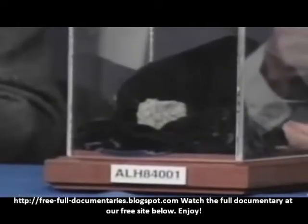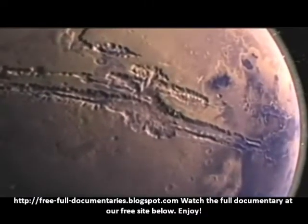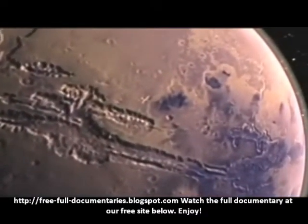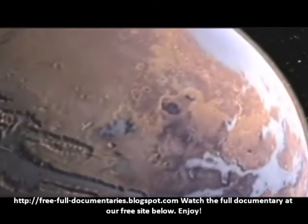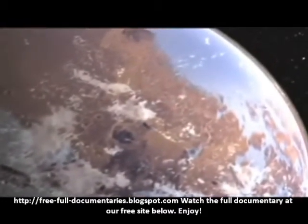The Martian meteor, referred to as ALH 84001, was a 4 billion year old piece of the red planet — remnants from a time when Mars had oceans, rivers, lakes, and streams. Some of these bacteria lived and died in a watery environment and were fossilized when the remains were covered with wet organic residue.